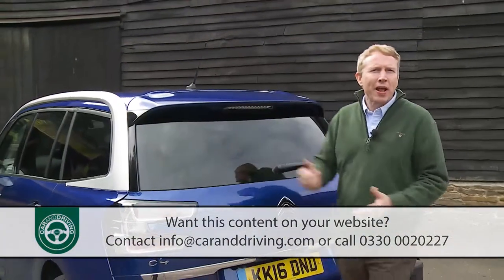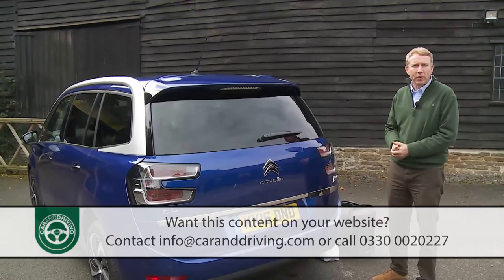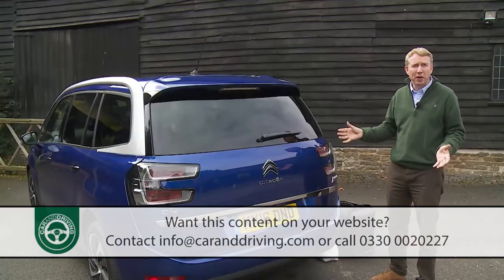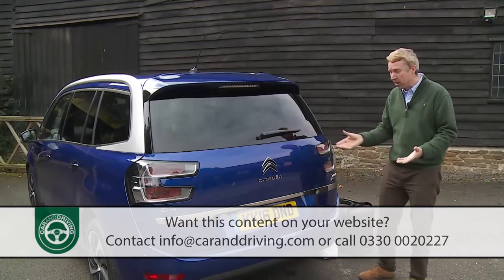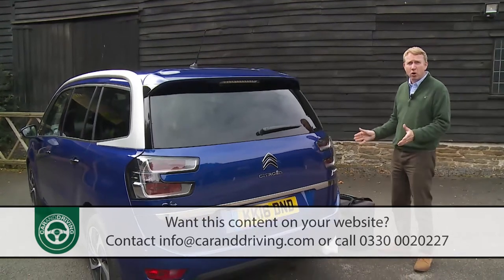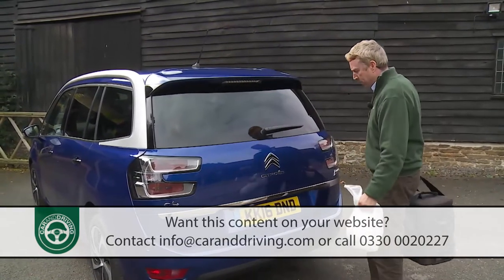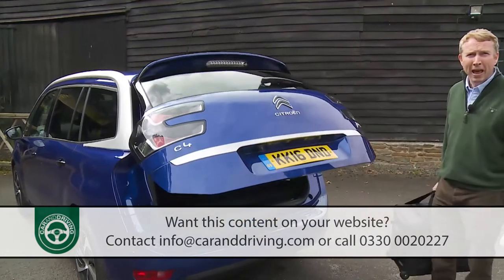At the back, the Grand C4 Picasso gets unique rear tail lights which on a top variant like this one have distinctive 3D illumination. Unfortunately, as with the ordinary C4 Picasso, they're mounted on the clamshell-style tailgate, making it rather heavy to lift. That makes the powered tailgate option quite desirable — now operable with a wave of your foot beneath the bumper if you approach laden down with bags.